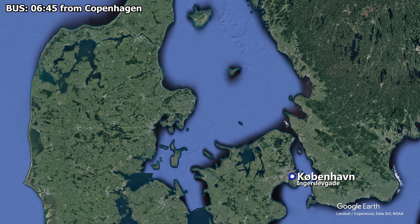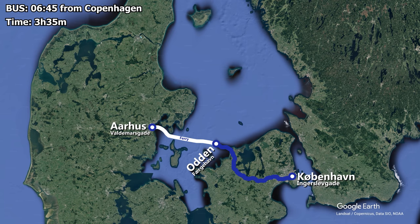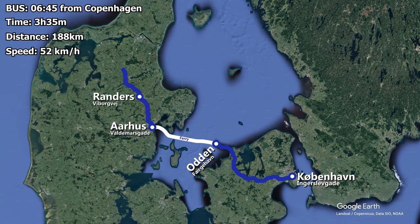We are on board the 06:45 departure by Combado Expressen. Our bus leaves from the stop at Ingerslevsgade and heads non-stop along Holbeck motorway and route 21 up to the ferry port at Åden. Here the bus heads onto the ferry to Aarhus, which is as far as I'll be travelling today. The journey from Copenhagen to Aarhus is scheduled to take 3 hours 35 minutes to cover roughly 188 km including the ferry ride, averaging 52 km per hour. After Aarhus, the bus continues along Nordjyske motorway E45 to Randers and Aalborg.